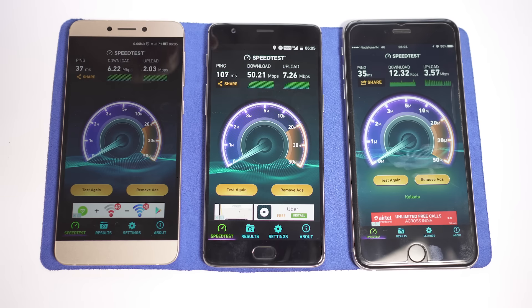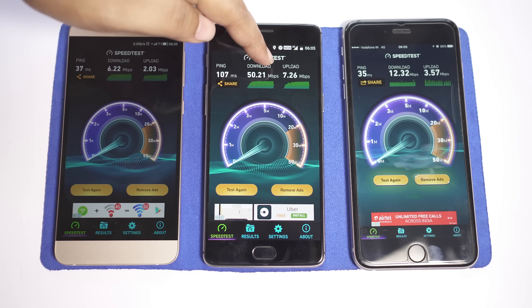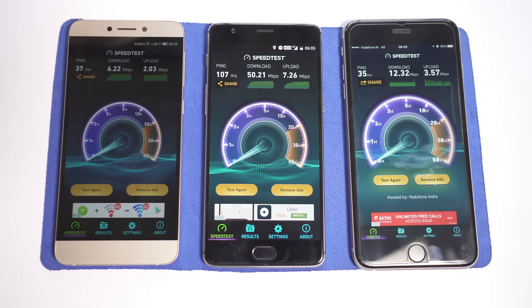This time the score even improved on the Jio SIM card — it's 50.2 Mbps download and 7.26 Mbps upload, which is again amazing. Vodafone also improved to 12.32 Mbps downloading and 3.57 Mbps uploading speed. The Airtel connection speed is almost the same as before.